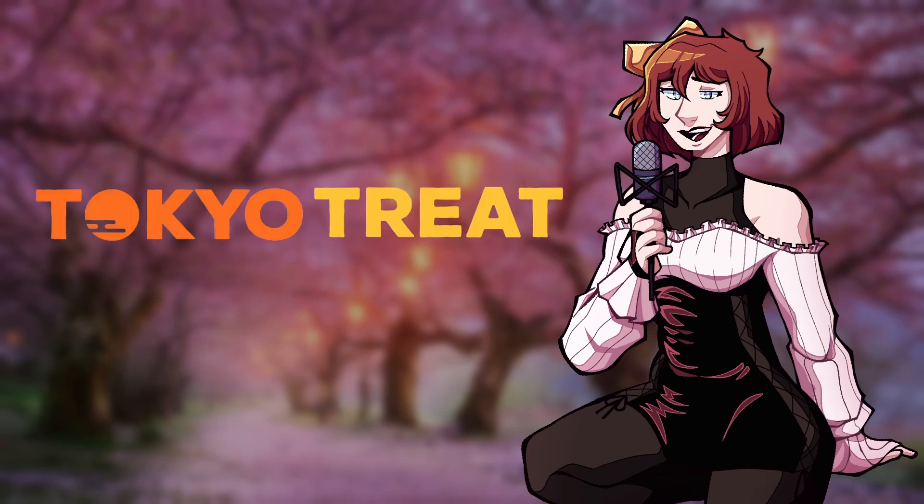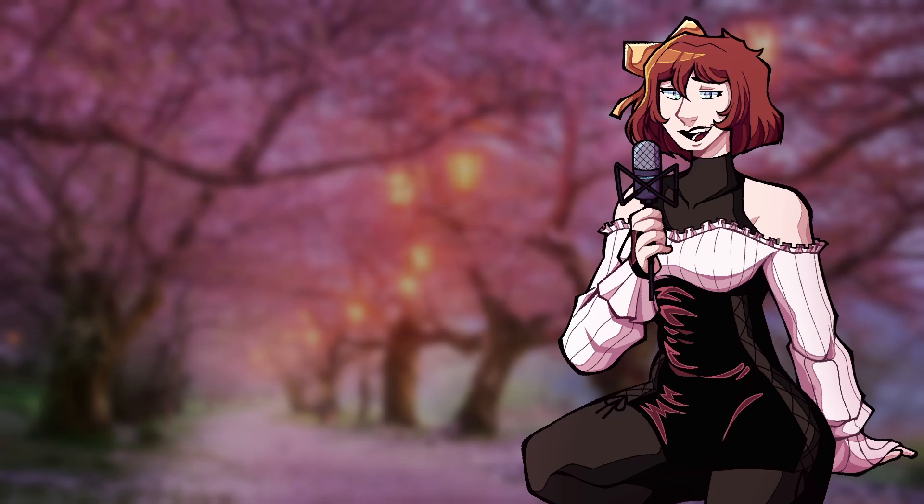Now let's talk about Tokyo Treat. Tokyo Treat is a more modern Japanese snack subscription box, where you get 20 of the latest exclusive, limited edition, and seasonal flavoured Japanese snacks that are only available in Japan for a limited time, like Sakura Pepsi, Japanese Kit Kats, ramen, and much, much more.